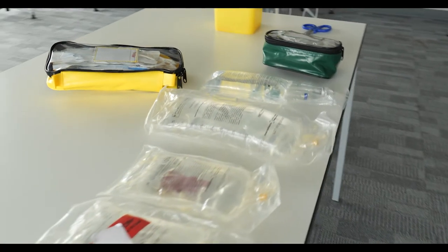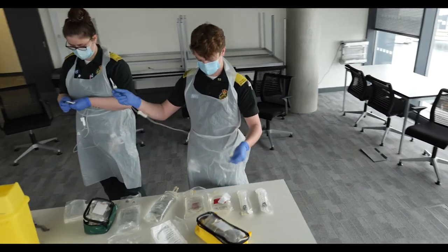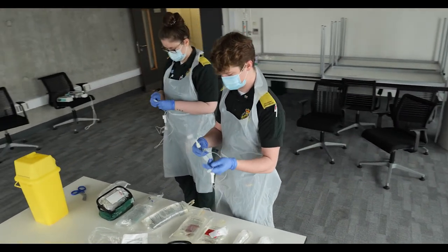As a paramedic, you are extremely employable. Many of our graduates continue to work with East of England Ambulance Service because they've developed such fantastic relationships with the people that work there. Additionally, students may go home and to a variety of other ambulance services that will come to talk to you whilst you're on your course.